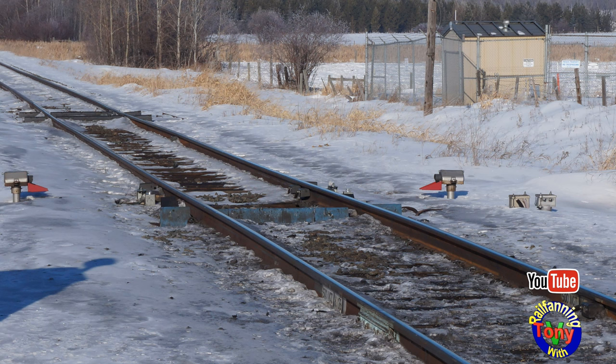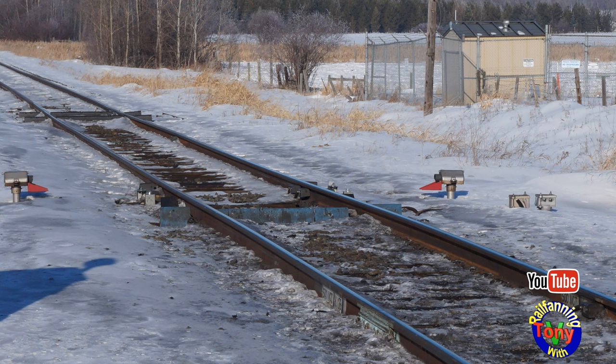Here is what the detector sounds like from Canadian Pacific Railway. CP Detector. Mile 104.8. Mountain. North track. Six degrees. Axle 814. No alarms. Mile 104.8. Out.